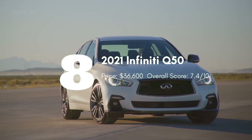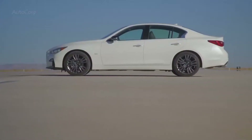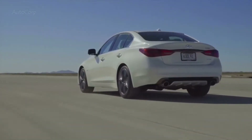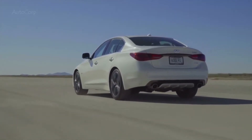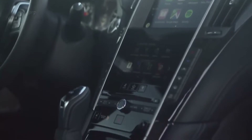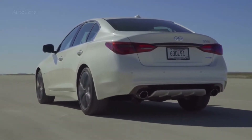The Infiniti Q50 is a sharp-looking compact luxury sedan with spacious, comfortable seating and standard twin-turbocharged V6 power. This engine makes 300 horsepower in most trims, and ramps output up to 400 horsepower in the Red Sport 400, though that trim starts at $55,850. Infiniti adds a number of features to the Q50 for 2021, making it an even better value. These newly standard features include a Wi-Fi hotspot and driver assistance features such as forward collision warning and automatic emergency braking.